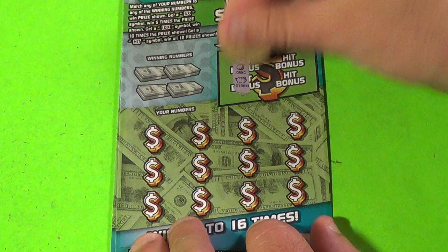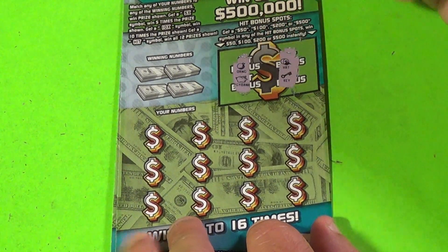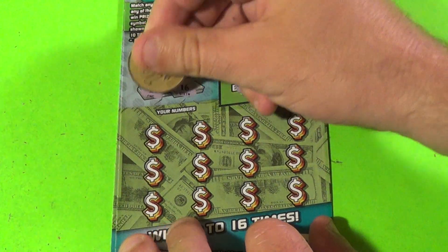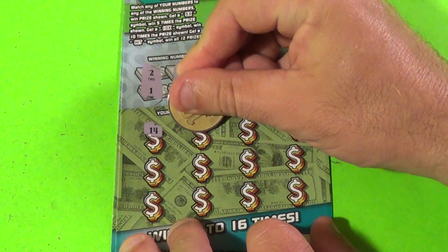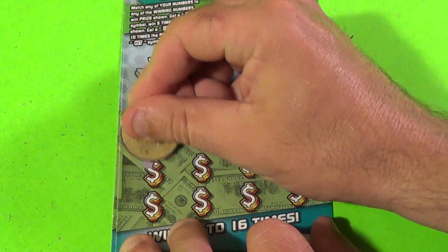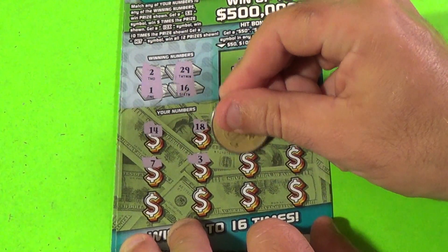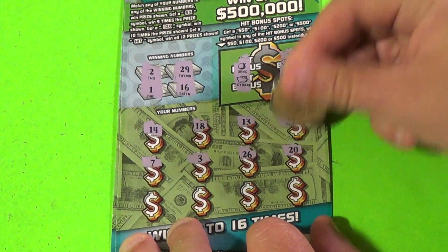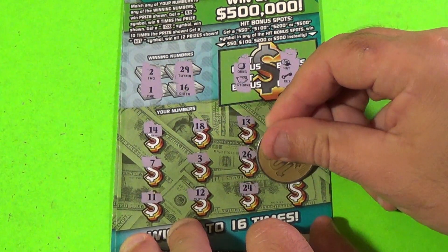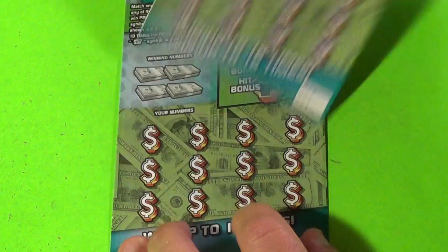Next ticket. No and no. A deuce, a 1 — 29 or 16 are what we need here. 14, 18, 13, 22, 22, 7, 3, 26, 20, 11, 12, 24, and 21. Nothing there.